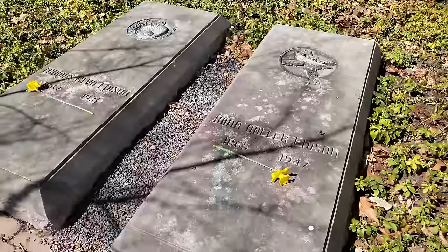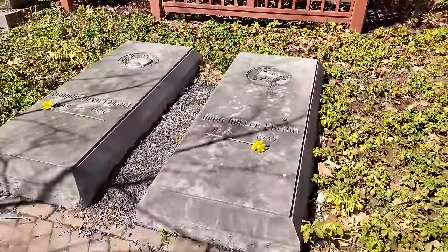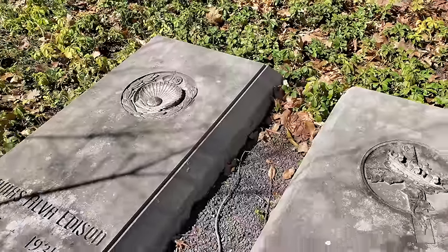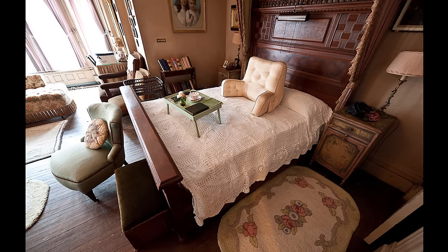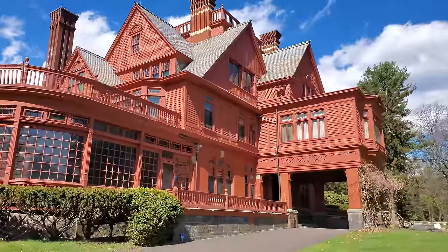He died in 1931 and she died in 1947. I believe she lived here with her second husband once Edison passed away. Edison actually died inside Glenmont in his bedroom — it's right up there on the second story — and the bed is still in there. They are very strict about photography here, you cannot video or take pictures, but if you are in the area or live around the New Jersey area, it's definitely worth taking a tour of Glenmont. It's such an amazing, spectacular house.